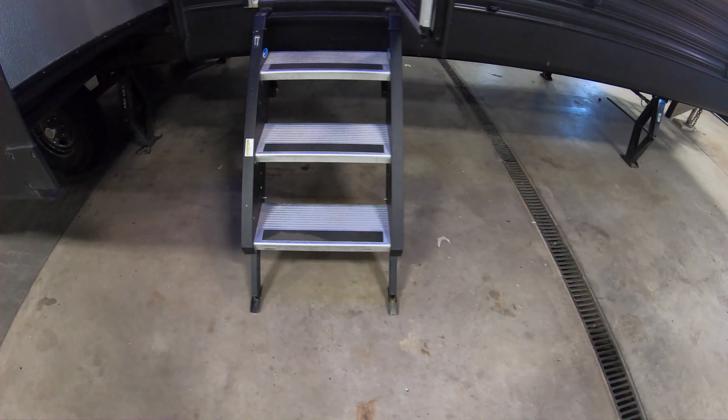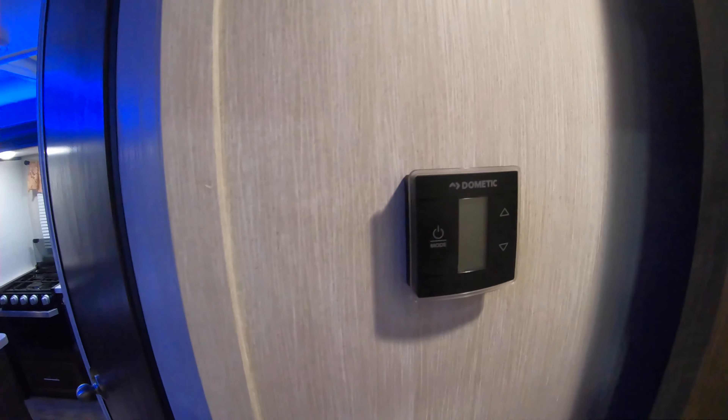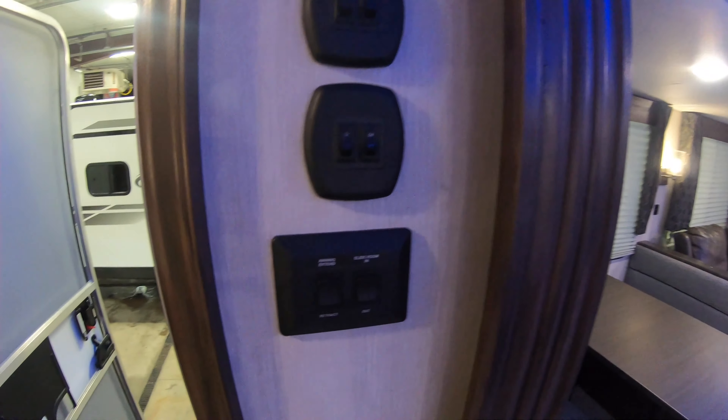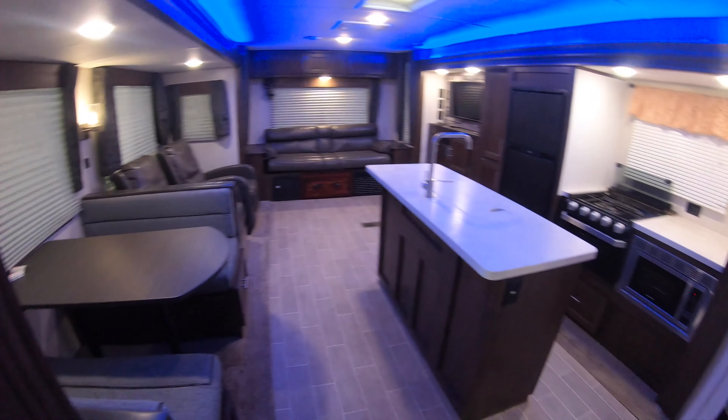This does have the new Moride fold-up steps — really nice and sturdy. Right as you walk in is your thermostat, and directly to the left is your awning and slide-out button, along with a couple of master light switches.